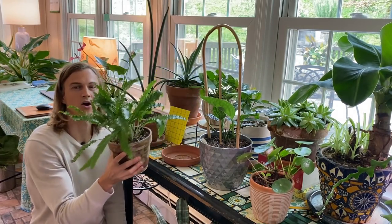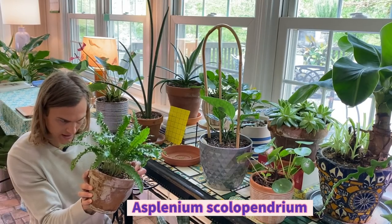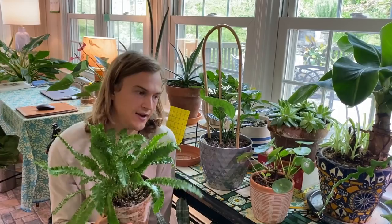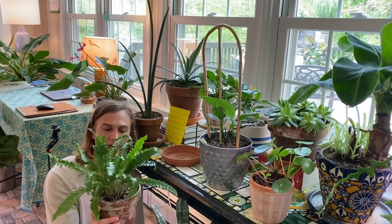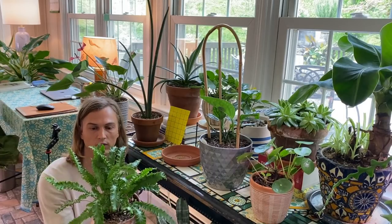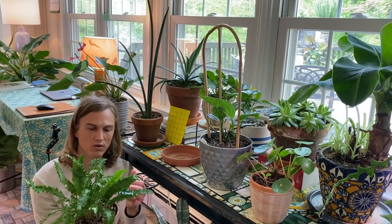Here I have a frilly heart's tongue fern, Asplenium scolopendrium. People have trouble with ferns inside — I've had trouble with ferns inside — and it's because generally people don't let them stay wet enough. Never let ferns like this dry out. If you remember that, you get gorgeous growth.